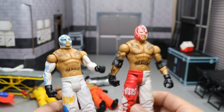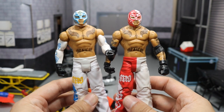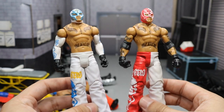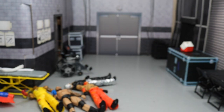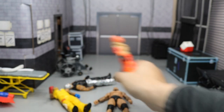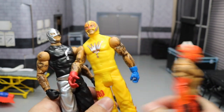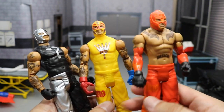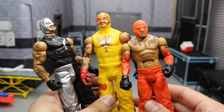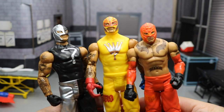We got two Rey Mysterio basics — red and white, then white and black with a bluish color. We also have three more Rey Mysterio basics: black with the question mark, yellow with the mismatched gloves, and a red and orange attire. Very good Rey Mysterio basics right here if you don't have a Rey Mysterio.